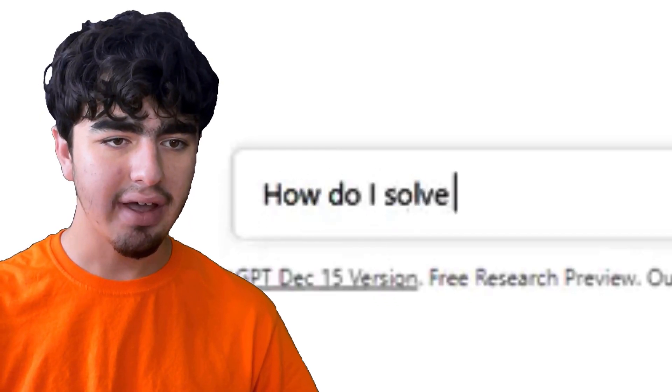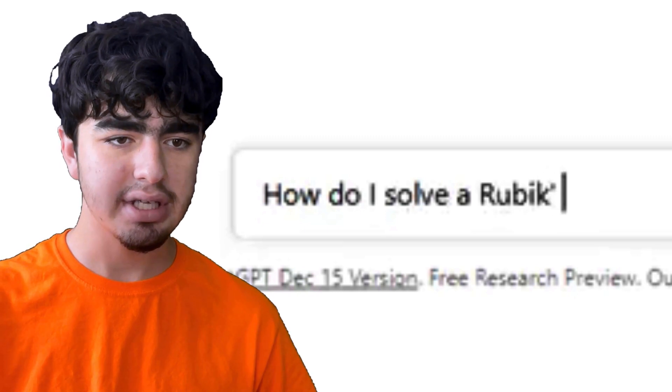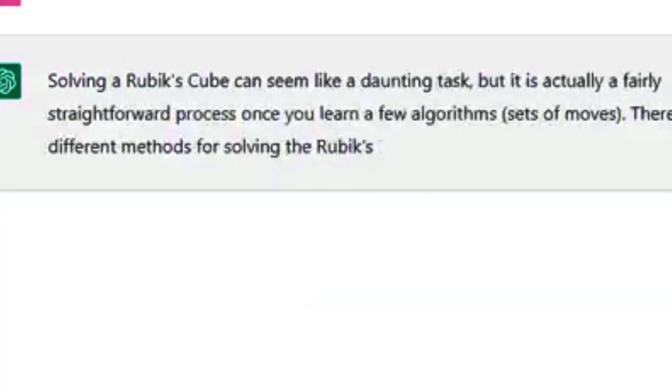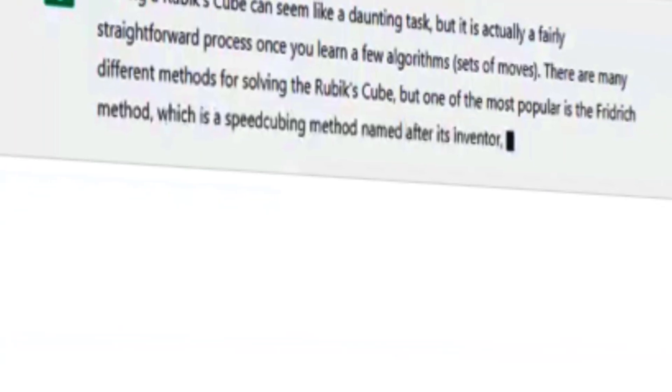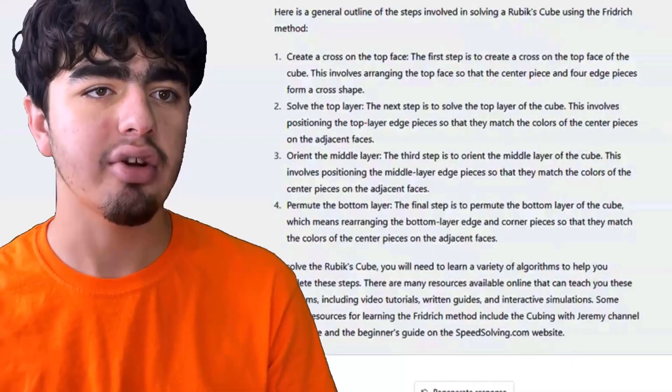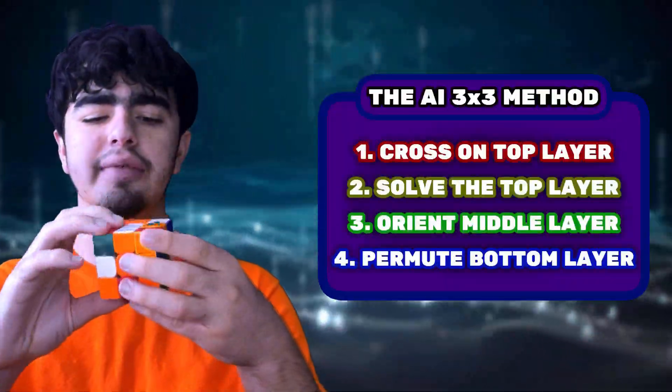I asked ChatGPT: 'How do I solve a Rubik's Cube?' And it's responding. It says solving a Rubik's Cube is a daunting task, but it's actually a fairly straightforward process. There are many different methods, but one of the most popular is the Fridrich Method. The first step is to create a cross on the top face — though most people actually do it on the bottom.